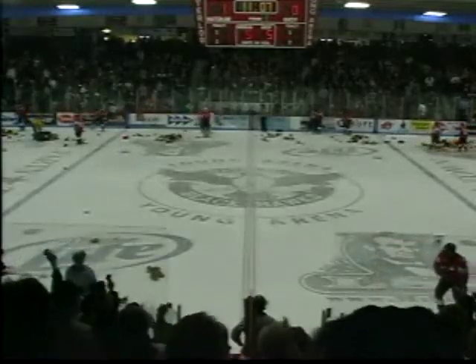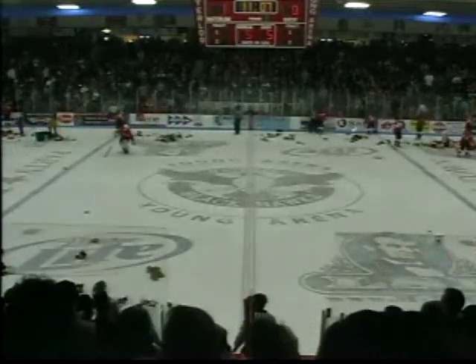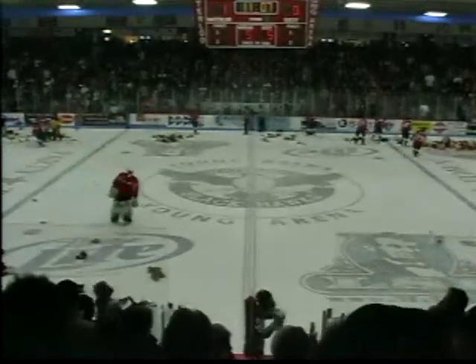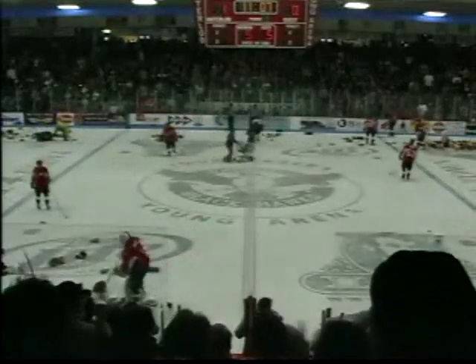We're going to have a delay here while all the Teddy Bears that were brought out to Young Arena are collected. But Waterloo strikes first, and the whole Blackhawk bench comes out to the ice and will help pile up those Bears and get them corralled.